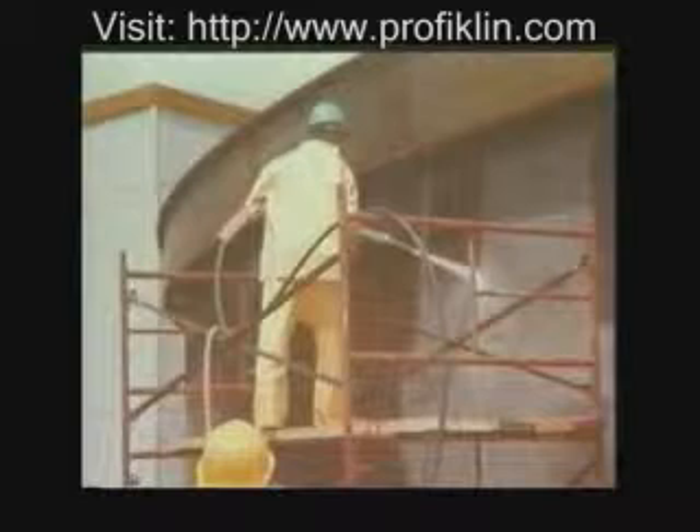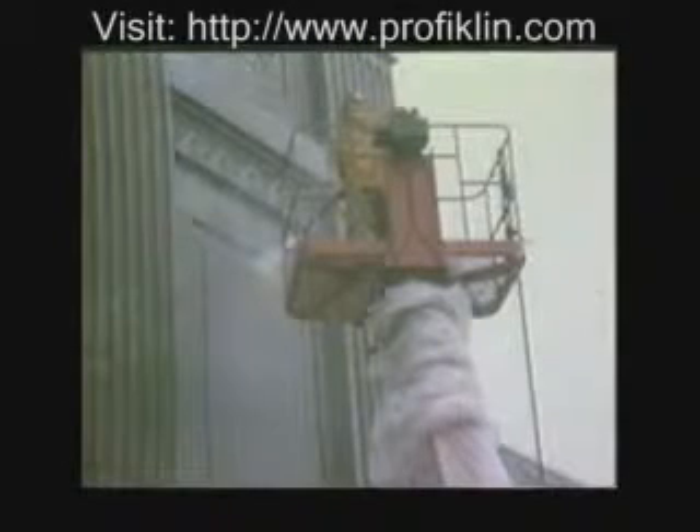Contractors wet sandblast fuel storage tanks, removing rust and old paint to prepare the surface for painting. Water blast contractors are hired in building cleaning and restoration. High-pressure water is effective in cleaning ornate carvings and reliefs without damage to marble or granite surfaces.